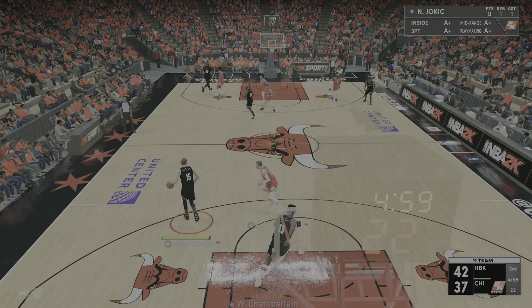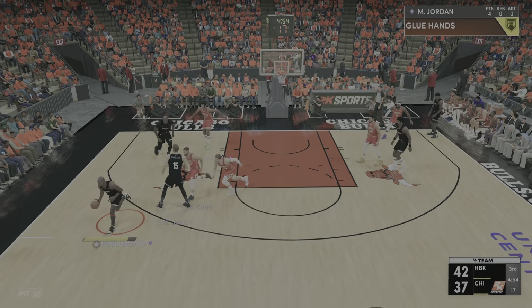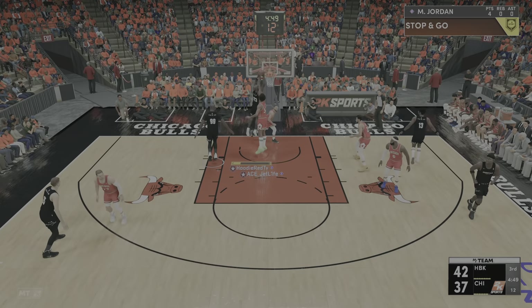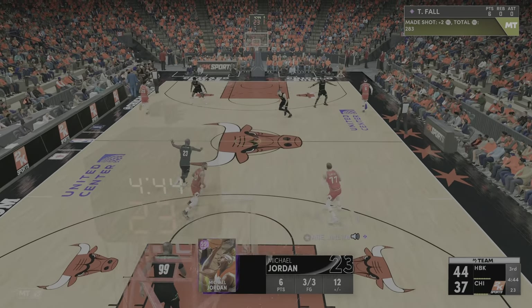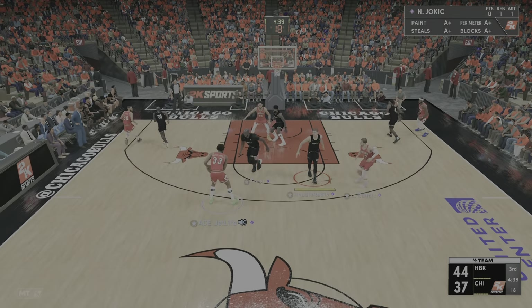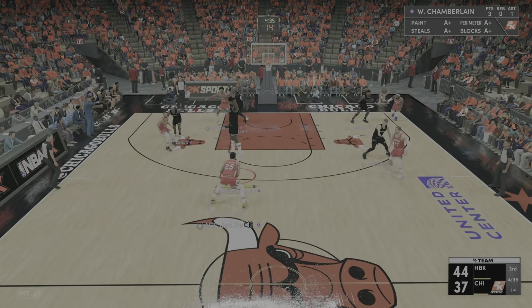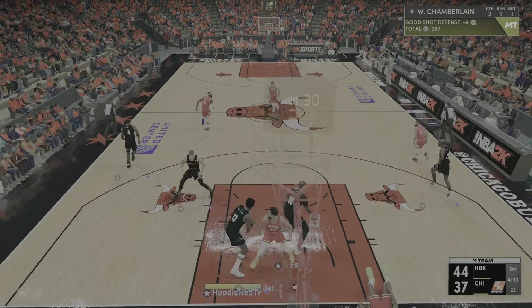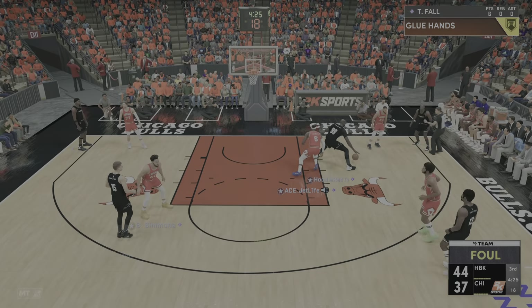We've got second half action for you — and if the next couple of quarters are similar to the first, this one could go down to the last possession. Here's Jordan — slammed, dumped by Jordan. And despite the size mismatch, getting a little aggressive down there in the paint — some guys just relish the challenge, find a way, and he does. Pass to Abdul-Jabbar, Chamberlain pulls it in — he doesn't miss many of those, he's such a strong finisher in tight.